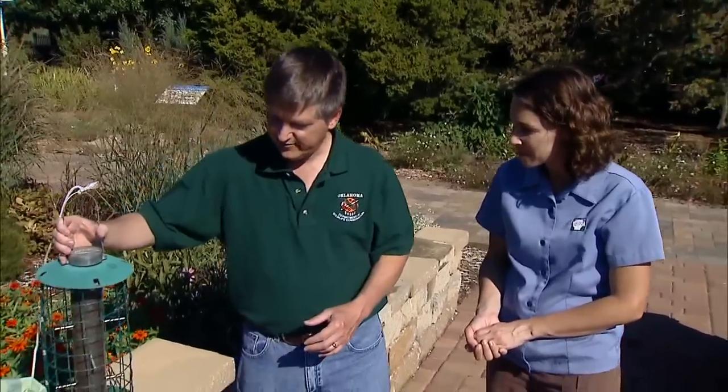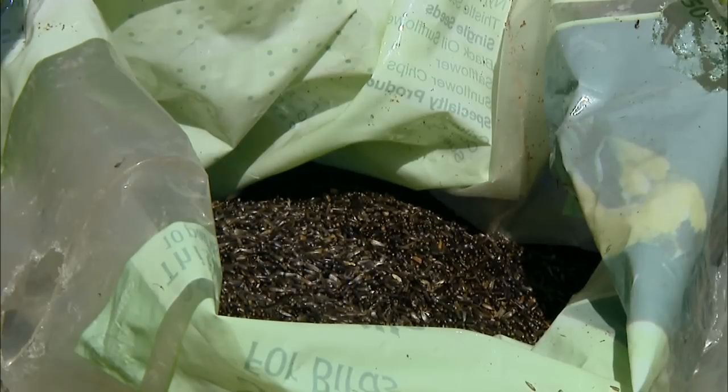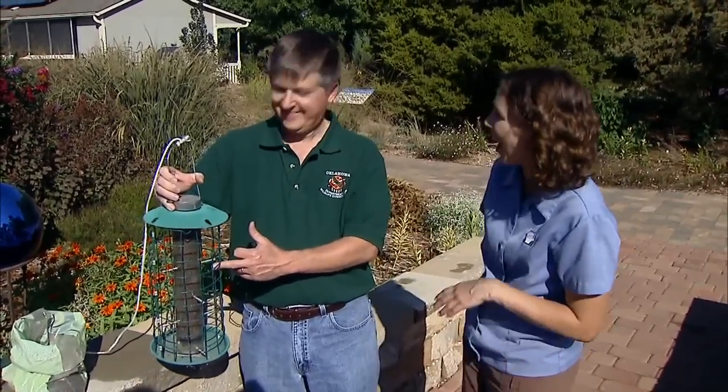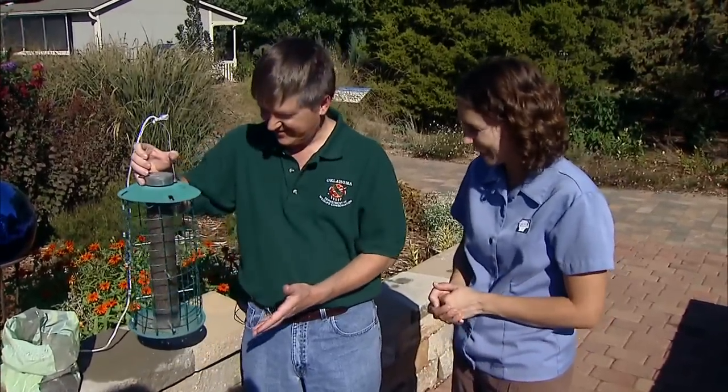There are about a half a dozen basic types of seed that are good and commercially available for birds. The first one here is thistle seed, also known as niger seed. It's important to know that the thistle or niger that you see in stores is not the same plant that grows along the roadside — we're not going to end up with a bunch of weeds in our yard. This is a high oil content seed that is really sought after by smaller birds, particularly finches.